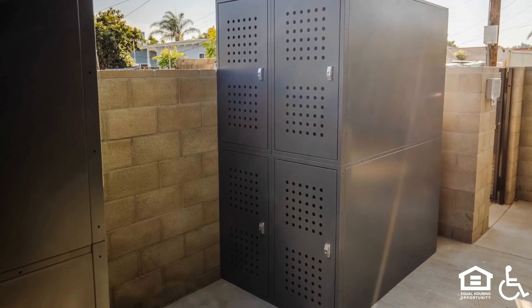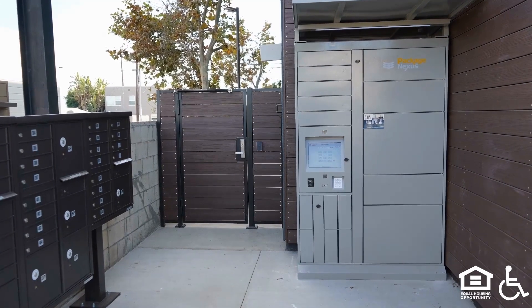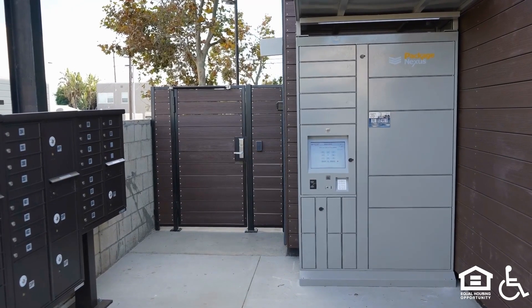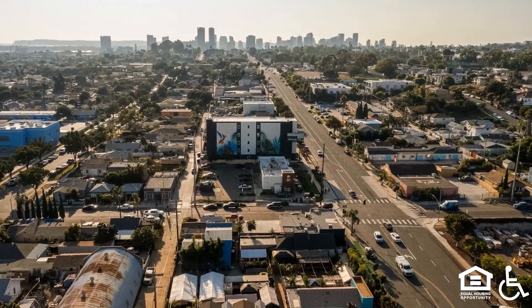Amenities include bike lockers and laundry facilities on-site, and Amazon package lockers that allow you to access your packages safely without risk of having them stolen. An exterior view of 3167 Market Street's 5-floor building.